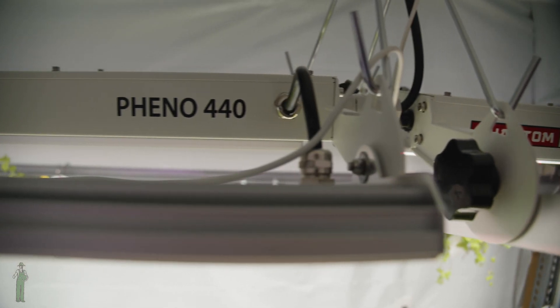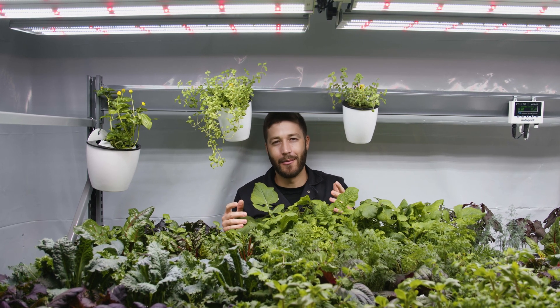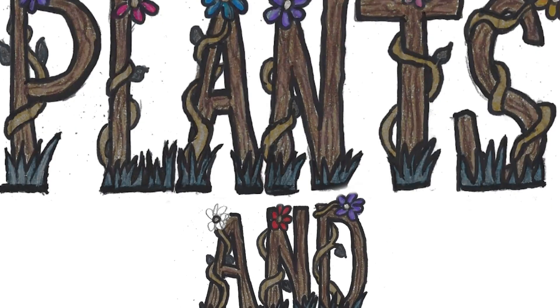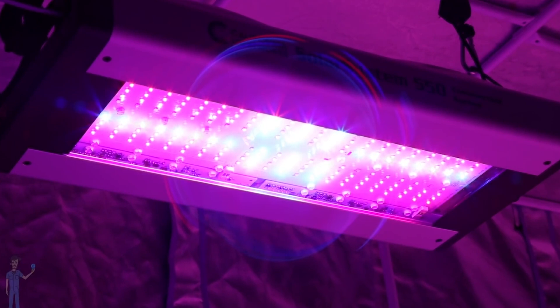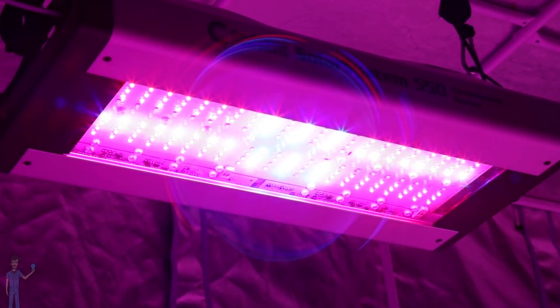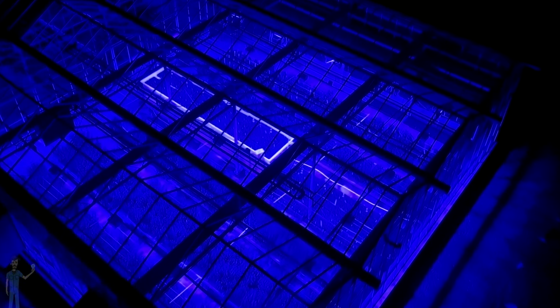Lighting science has evolved a lot over the years. Almost three years ago I released the first episode of Plants in Light, and back then broad-spectrum LEDs were gaining some popularity, but now they're pretty much the standard for indoor sole source LED lighting.